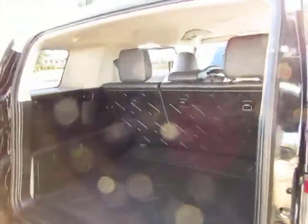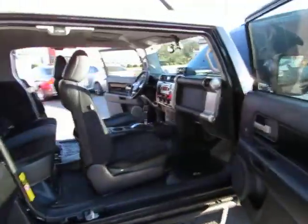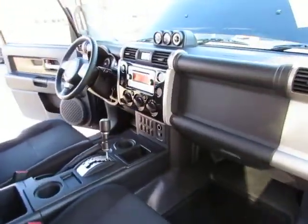Plenty of tread on the tires, towing package included. The body is in excellent condition, and every vehicle here at Auto Selection of Charlotte is certified, so you get an additional 125-point certification inspection at no additional cost.